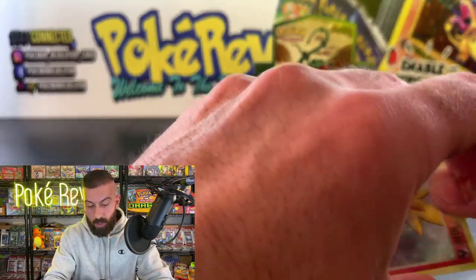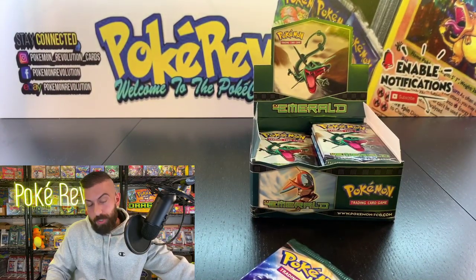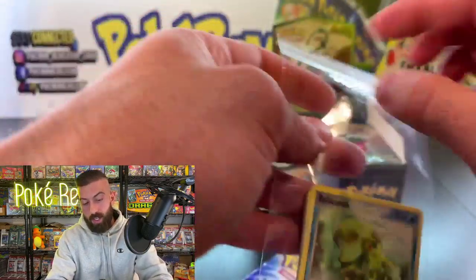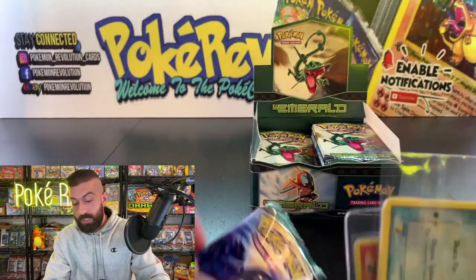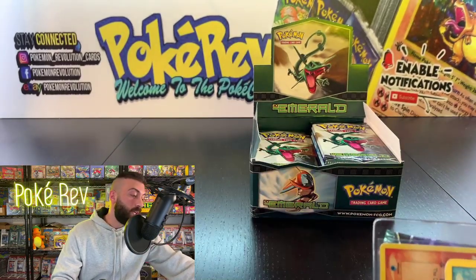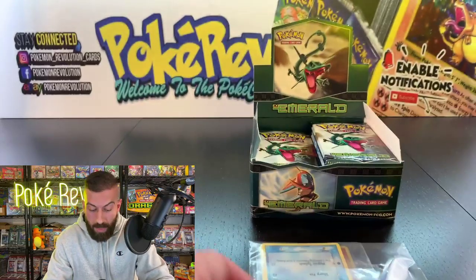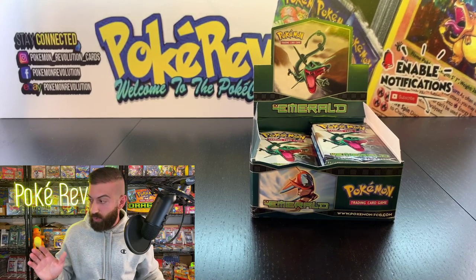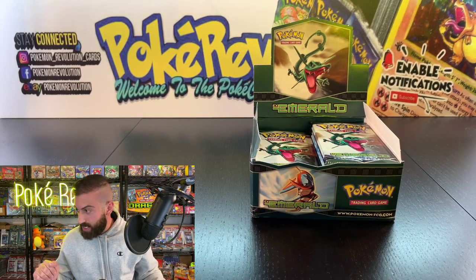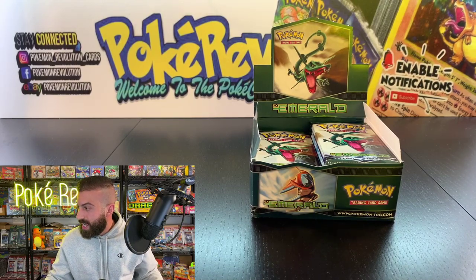I'll throw this in a card saver. I'm sure you probably already saw the big announcement — if you missed it, check out the last video I put up. We're opening up a First Edition Base Set booster box in 12 days from now, and it is going to be pretty historic. Never has anyone opened one live like this before. Jose V with the super chat — I'll go through and read that afterwards.